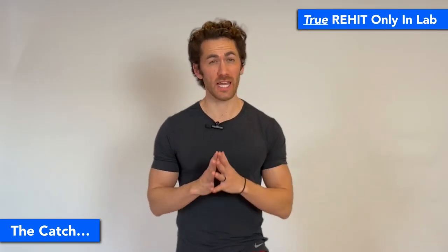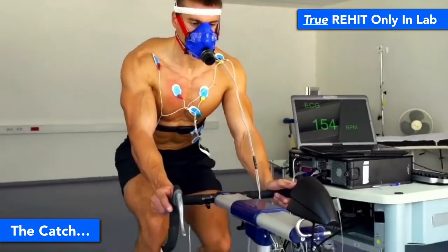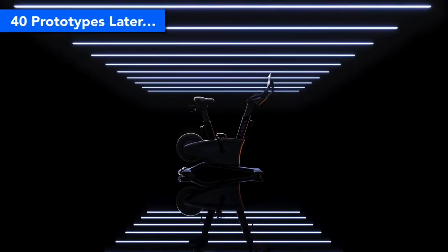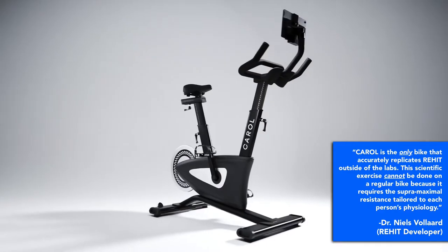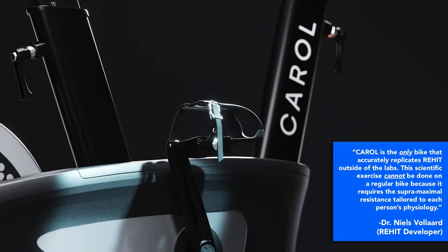The five-minute ReHIT protocol researchers developed was incredibly powerful, but there was a catch: it was developed inside of a lab, and true ReHIT was only possible there, where they could precisely measure each person's actual maximum power output, VO2 max, and fatigue index, then create resistance that pushed participants to their personal maximum for every second of each sprint, and continue adjusting it as the individual improved. To take ReHIT out of the lab and make it available to everyone, Carol teamed up with the researchers and, after 40 prototypes, launched the world's only home ReHIT exercise bike. As Dr. Niels Vollard, one of the leading scientists behind the ReHIT protocol, said: "Carol is the only bike that accurately replicates ReHIT outside of the labs. This scientific exercise cannot be done on a regular bike because it requires supermaximal resistance tailored to each person's physiology."